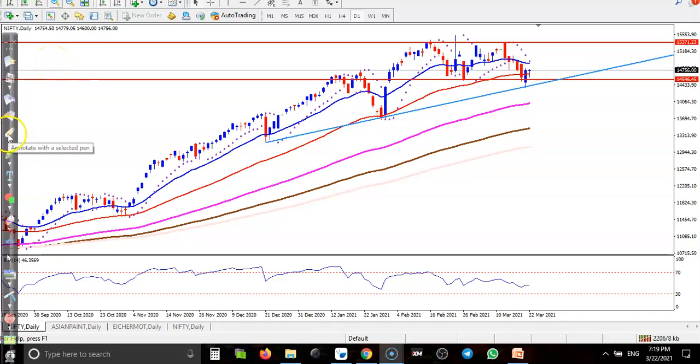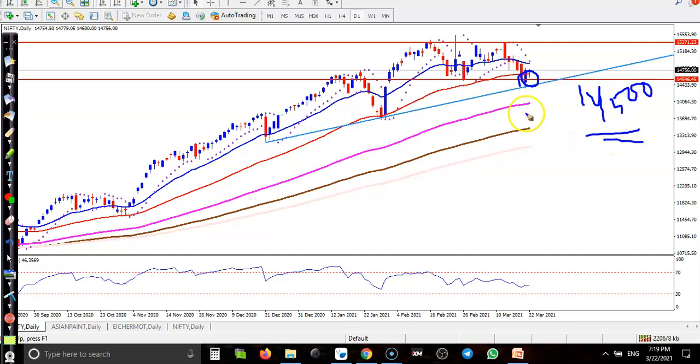This is Nifty on the daily chart. You can see Nifty is exactly near a supporting zone — this is a strong support around 14500. We are expecting that price will reverse from this area. Over the last few days, price was dropping from around 15100 to 14000.